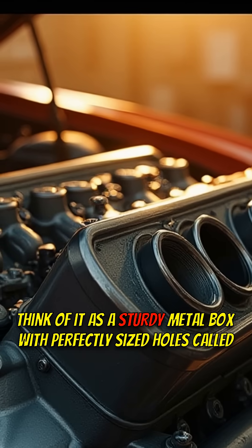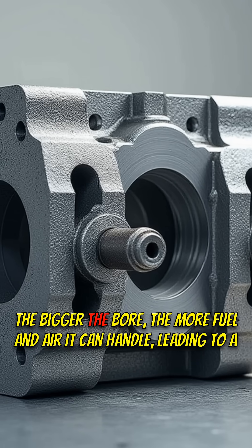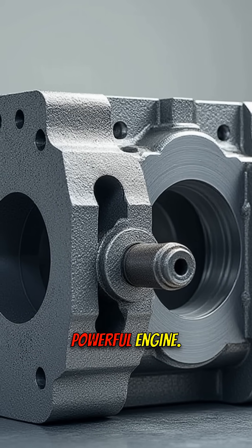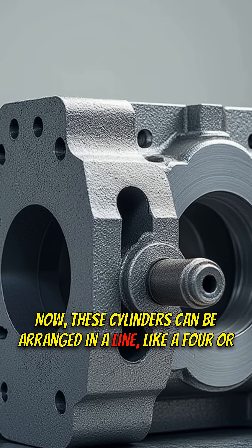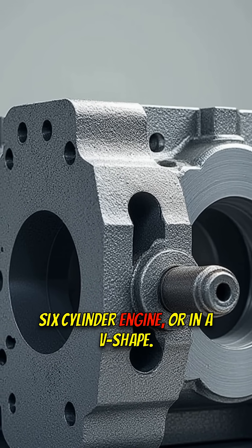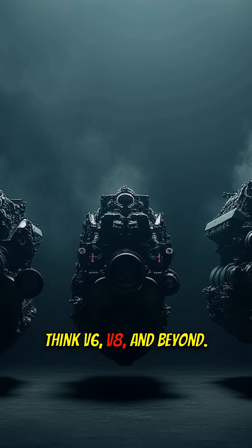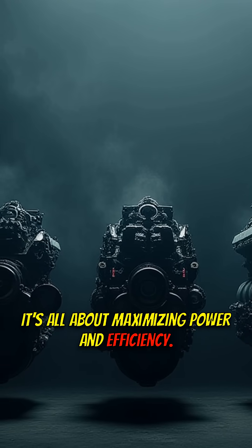Think of it as a sturdy metal box with perfectly sized holes called cylinder bores. The bigger the bore, the more fuel and air it can handle, leading to a powerful engine. These cylinders can be arranged in a line, like a four or six cylinder engine, or in a V-shape — think V6, V8 and beyond. It's all about maximizing power and efficiency.